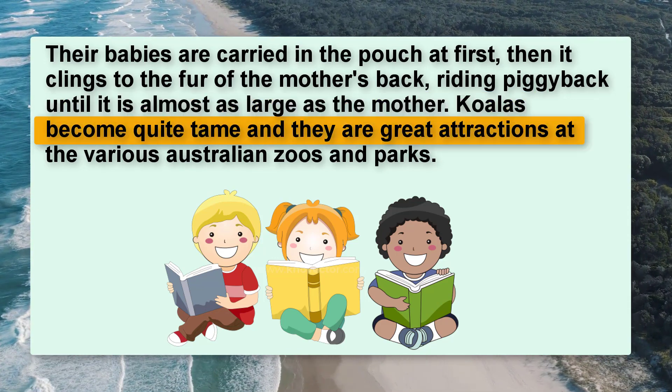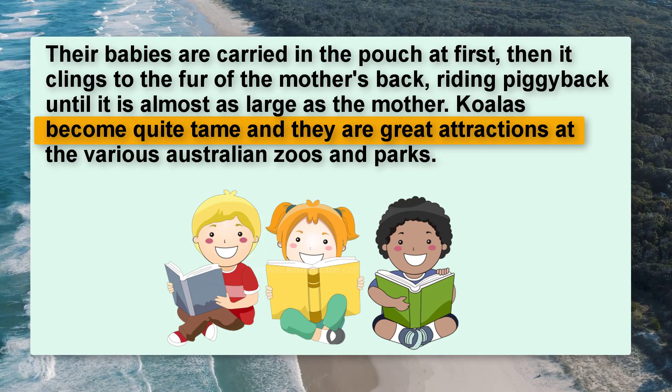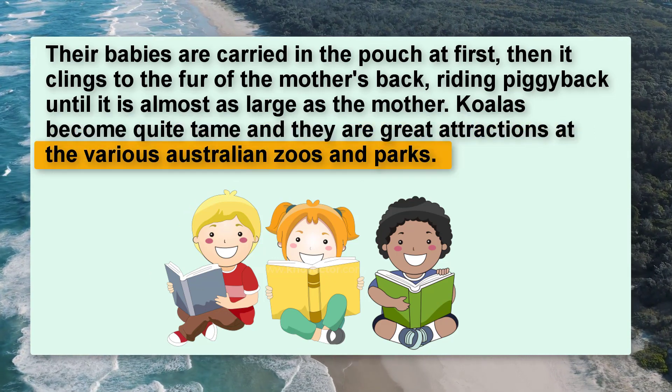riding piggyback until it is almost as large as the mother. Koalas become quite tame, and they are great attractions at the various Australian zoos and parks.